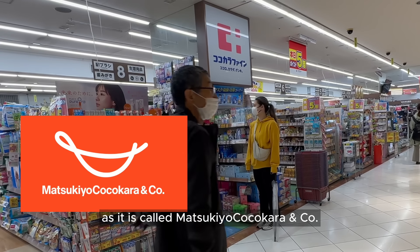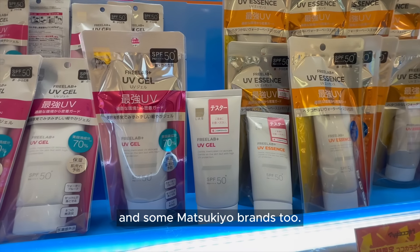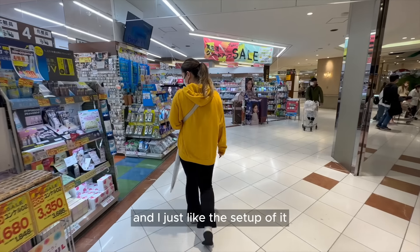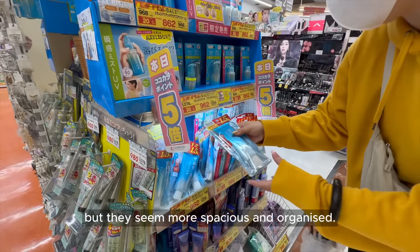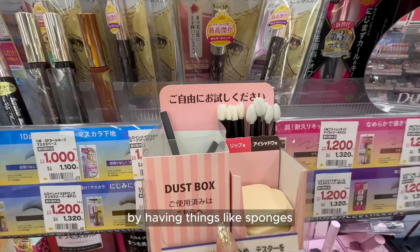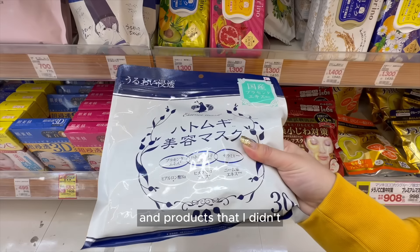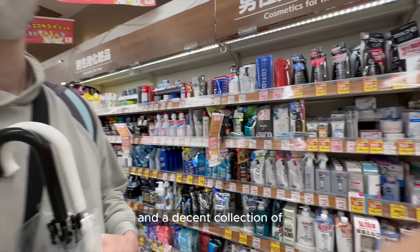Next drugstore is Kokokara Fine, which is actually under the same company as Matsukiyo — it's called Matsukiyo Kokokara and Company — hence why they do sell a lot of the same brands and some Matsukiyo brands too. I feel like you see this drugstore more often a little bit outside of central Tokyo. I just like the setup of it more than other drugstores. They seem more spacious and organized, and very customer friendly by having things like sponges and cotton to test the products. They have all of your most popular makeup and skincare brands, but also stocked a number of brands and products I didn't really see in other drugstores, along with some K-beauty and a decent collection of men's beauty too.